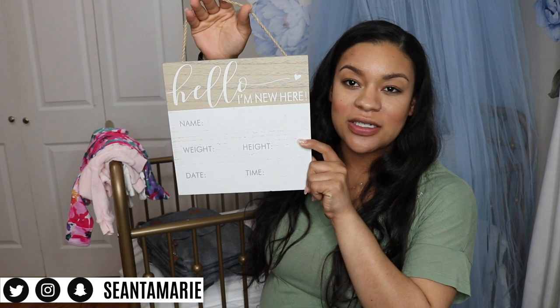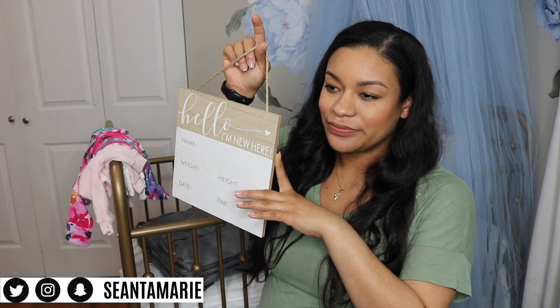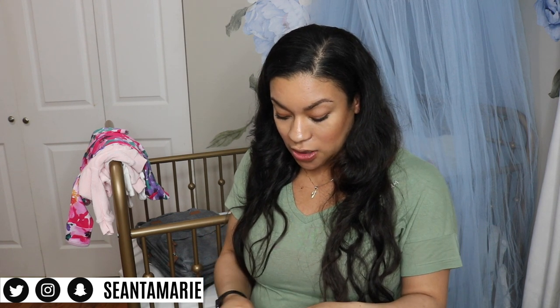I'm also taking this 'Hello, I'm New Here' sign — I got mine at Hobby Lobby and it was half off, only four dollars. I'm taking these two pens from my baby shower to write on it, and then this nice black gel pen is what I'll use for the baby book for people to sign when they come to visit.